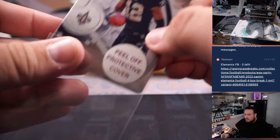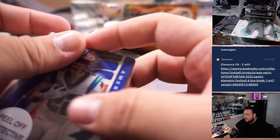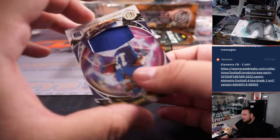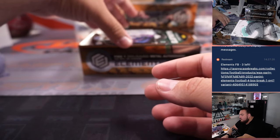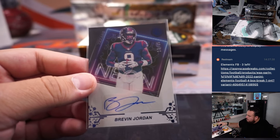We got a Chris Olave for the Saints, numbered to 99 — Saints, Justin. We have a Christian McCaffrey numbered to 95 — that's a Panther. Scott, you got a relic here of Wandale Robinson for the Giants, which is numbered to 75.